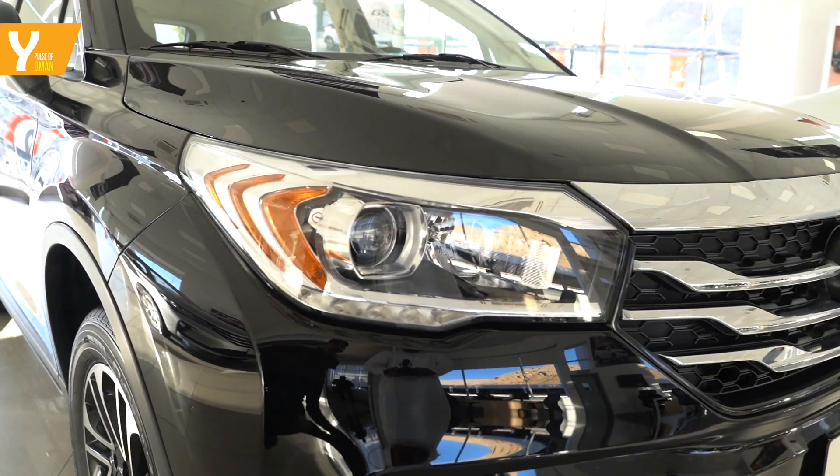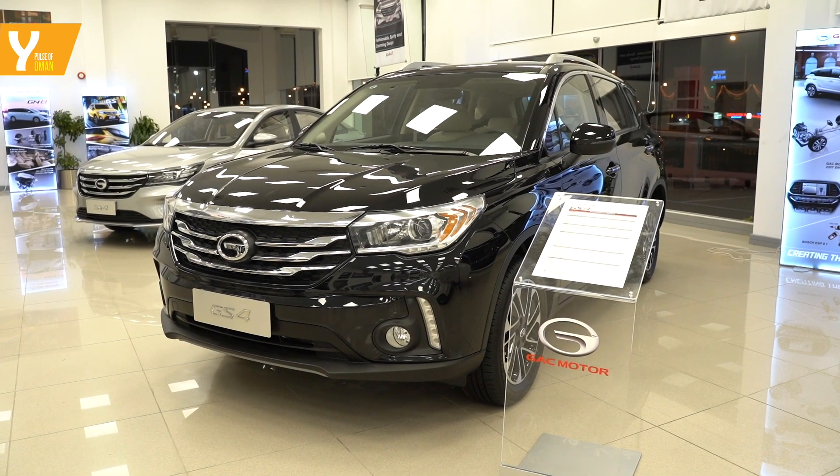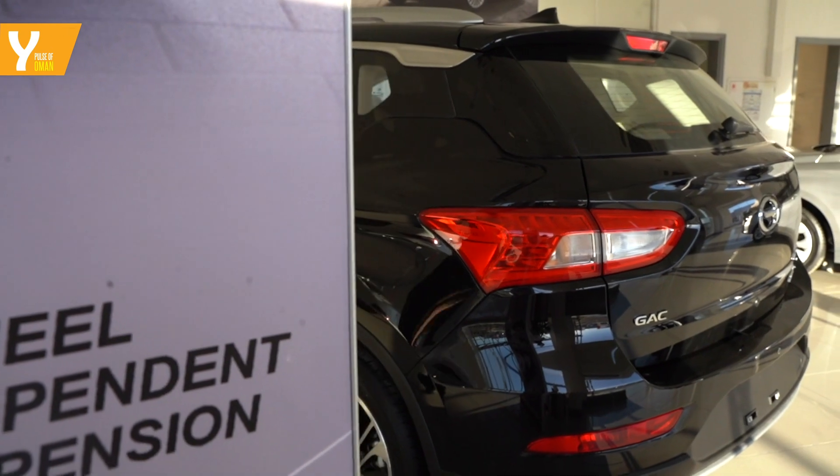Meet the GS4, the mid-size SUV in the lineup. It's a 150hp turbo machine that also has sporty looks to match.